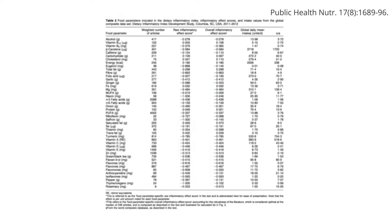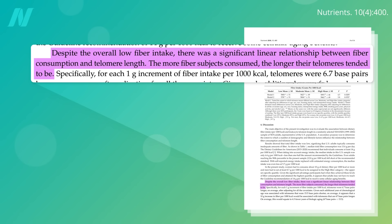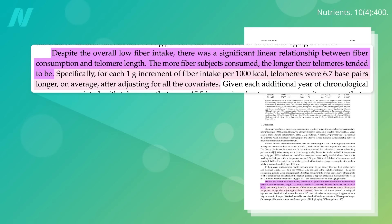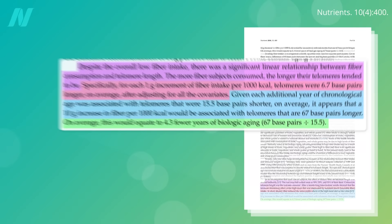The most anti-inflammatory food component is fiber. And indeed, if you look at dietary fiber intake and telomere length in a representative sampling of thousands of U.S. adults, even though nobody was eating enough, the more fiber people consumed, the longer their telomeres tended to be. Since there appeared to be a straight-line increase, they could do the math, and it appeared that just a 10 gram increase in fiber per thousand calories would equate to four fewer years of biologic aging.